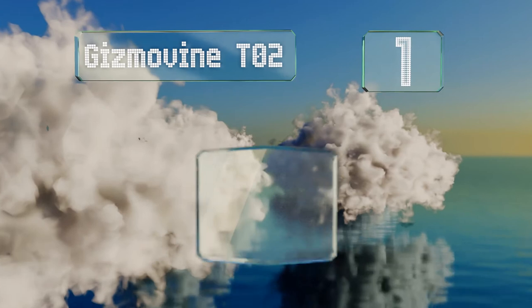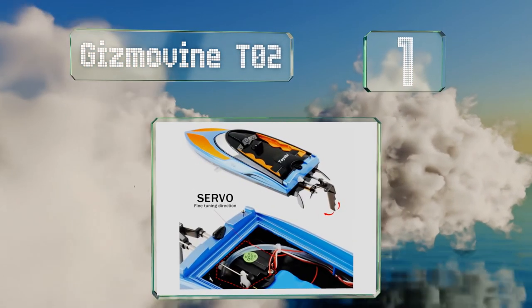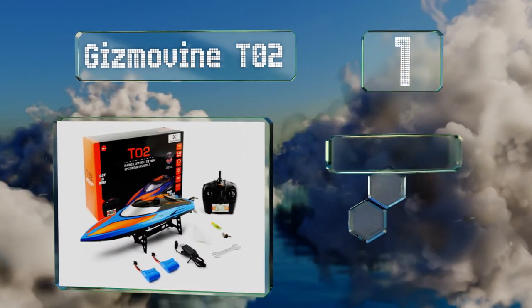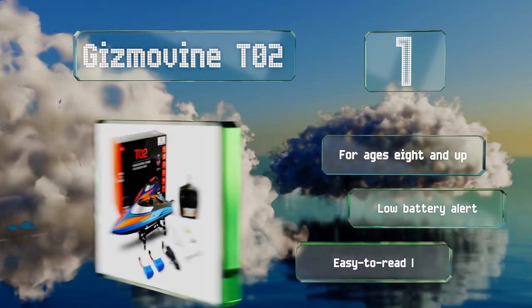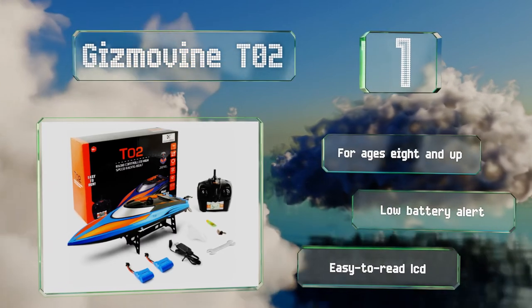And coming in at number one on our list, the high-performance propeller on the Gizmovine T-02 is designed to get the hull of the vessel on plane quickly without succumbing to cavitation. Its speed is only matched by its flashy paint job, both of which are sure to impress onlookers. It's recommended for ages eight and up, and equipped with a low battery alert and an easy-to-read LCD.